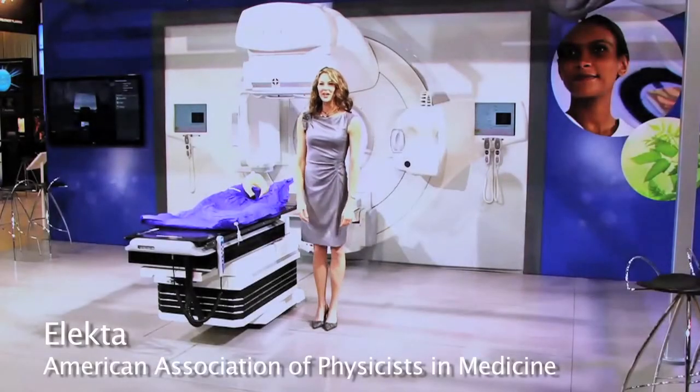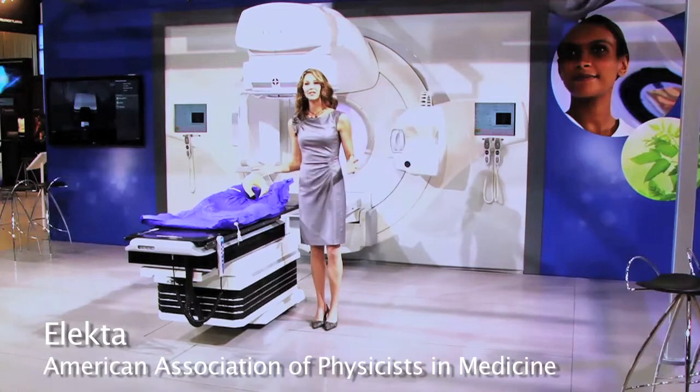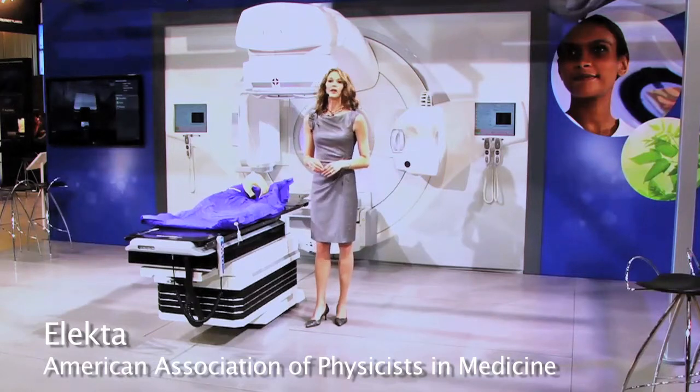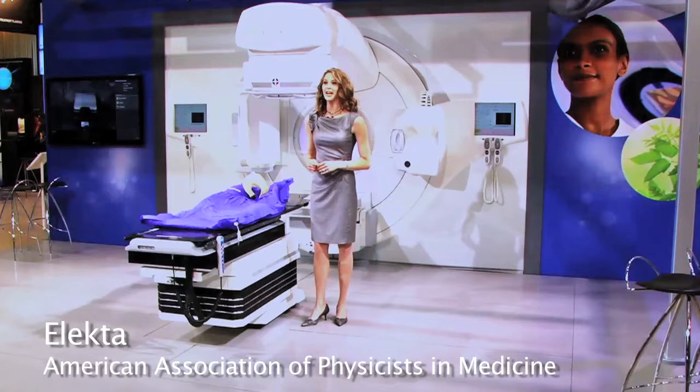Good afternoon, ladies and gentlemen. On behalf of Electa, I am privileged to share the latest advancements in Electa's long history of developing innovative solutions to treat cancer. During the next few minutes, I invite you to join me in exploring Versa HD and the future of radiotherapy.